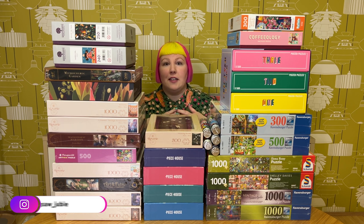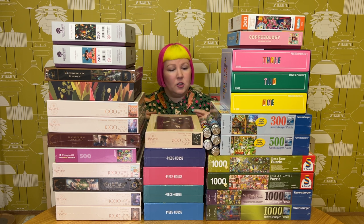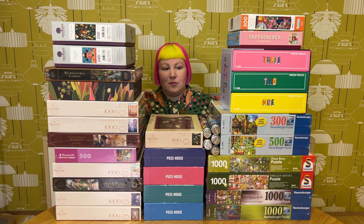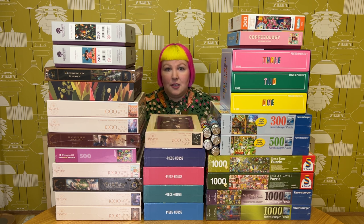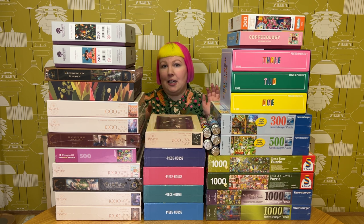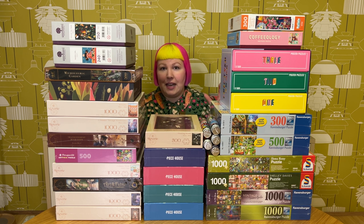So without further ado, let's get stuck into this video. Today I'm going to be sharing with you all the puzzles that I received for the month of July, and there's quite a lot here. We've got lots of different brands, including some new to me, lots of different art styles, quite a few fun and colourful puzzles, and even a bit of variety amongst puzzle types — some mini puzzles, some velvet touch, some wooden, all sorts. So grab yourself a drink, get a snack and get comfy.